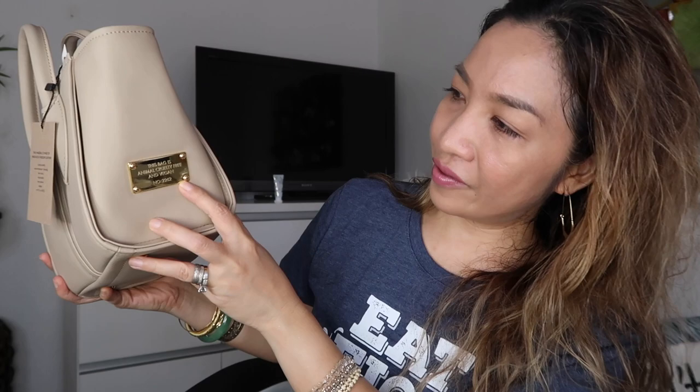I don't own this color yet. I think this is the perfect everyday bag — I can dress it down, dress it up. My heart is pounding at the moment! Before I go into the details, there is a tag here that says this bag is animal cruelty-free and vegan, and you have the series number here.